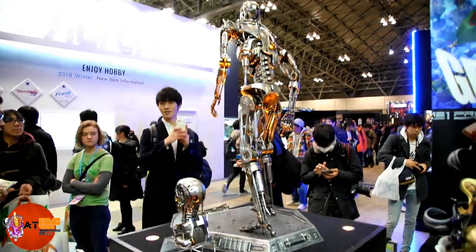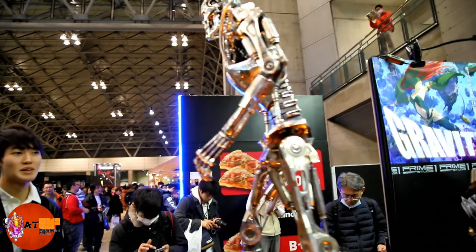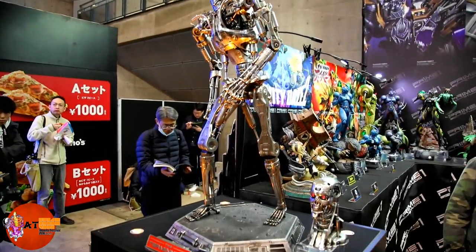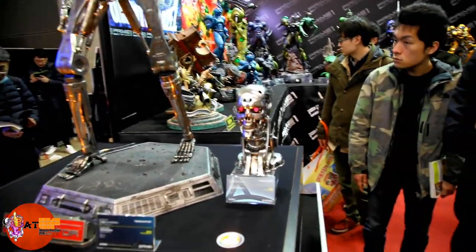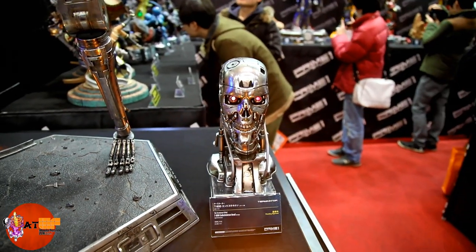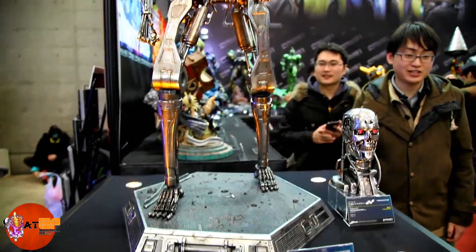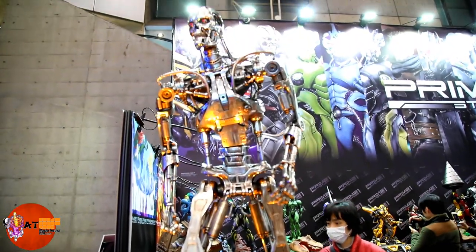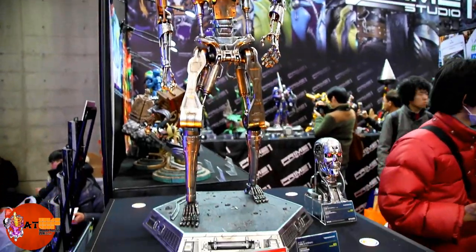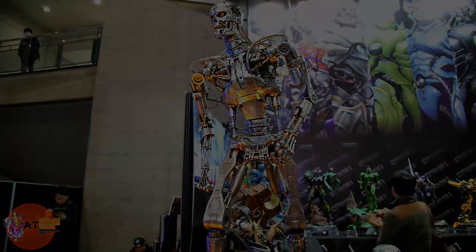And here's Terminator — I know a lot of people will want to see that. Get around the front — the endoskeleton. Very cool. Looks like a swap-out head. Terminator, he looks cool. Slow pan up on this guy, very cool. That's the Prime 1 booth from Wonder Festival 2018.